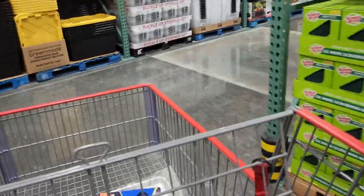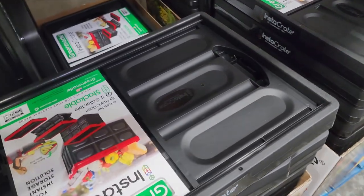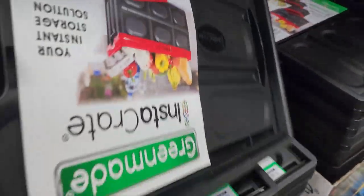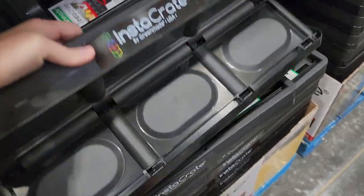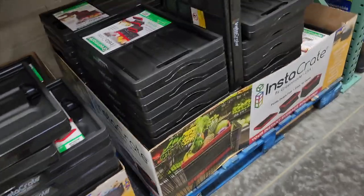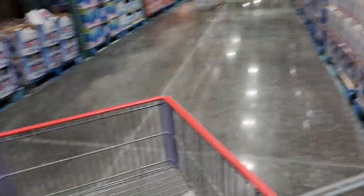Everybody on Instagram loves when I share this. These crates are the ones I'm obsessed with — I keep two in my car for my Costco hauls instead of getting boxes. I took one and made it a scout crate so I need to buy another one, but I'm going to wait until they go back on sale because they usually do.